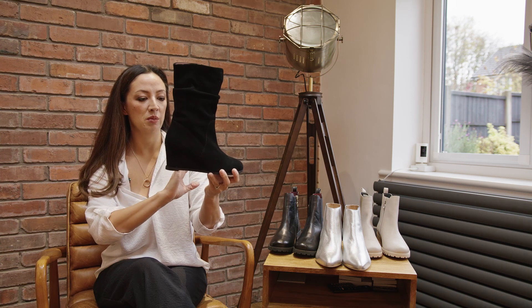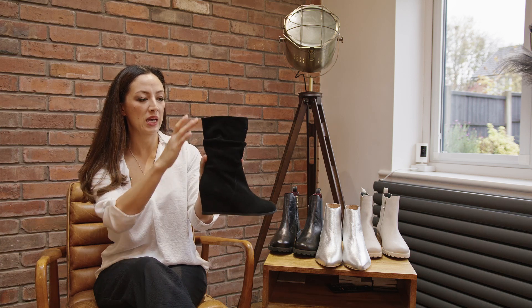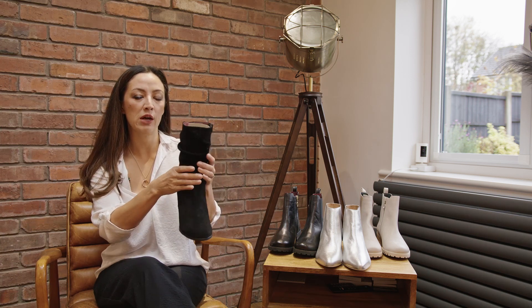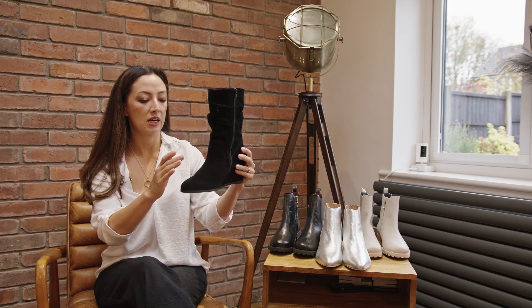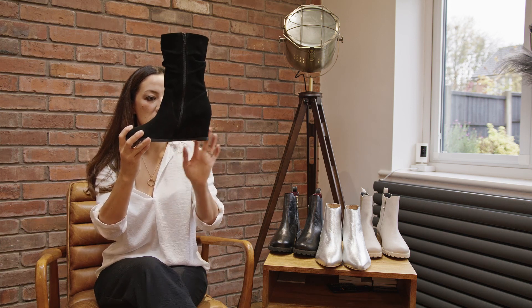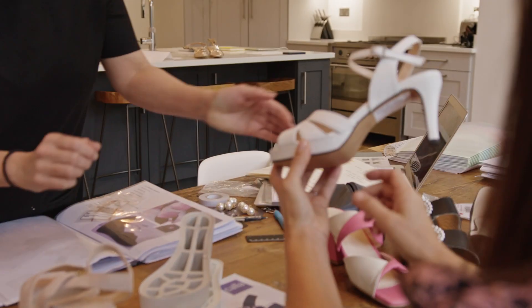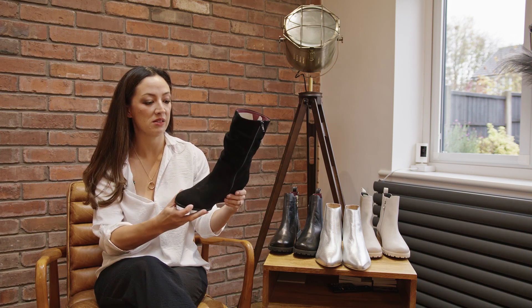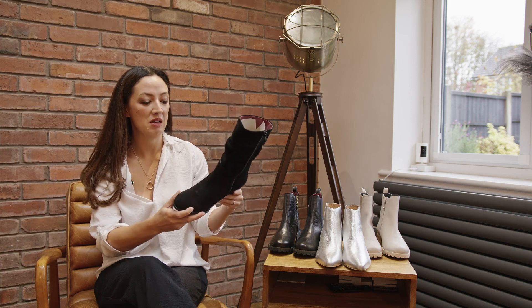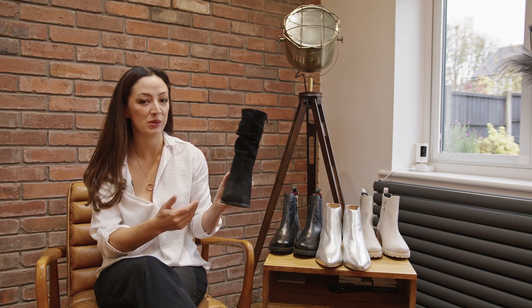This year wedge boots are coming in in a big way, so you'll see quite a lot of wedge boots out in the shops — this is our version of it. It comes about halfway up the calf and lots of this kind of slouch feature means it can accommodate lots of different widths of leg. The slight wedge heel here gives you height but comfort at the same time, and these again go up to an EEE width fitting. Really lovely with maxi dresses, short skirts and tights, or even under trousers as well.